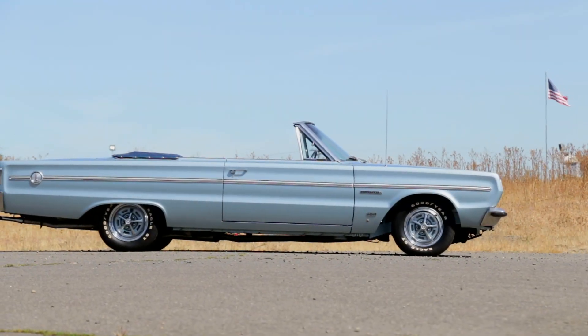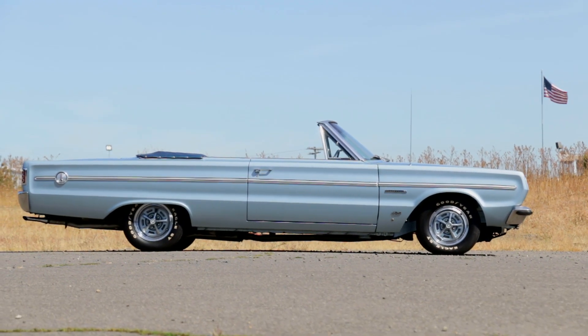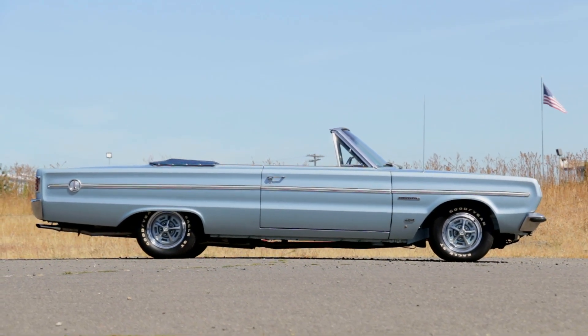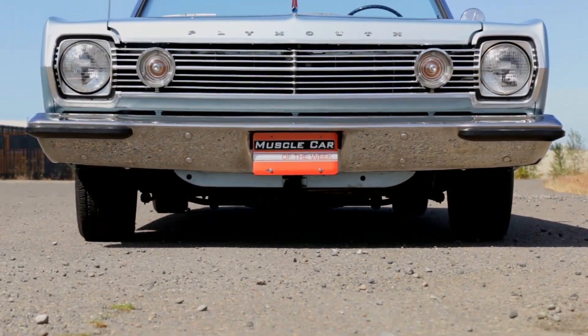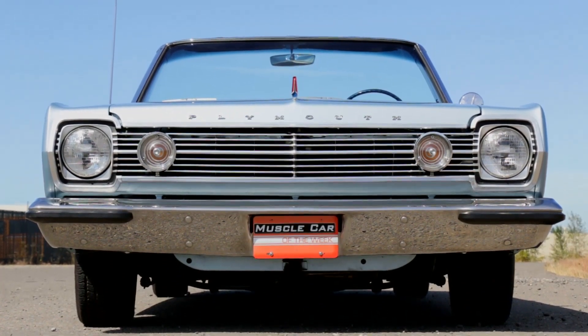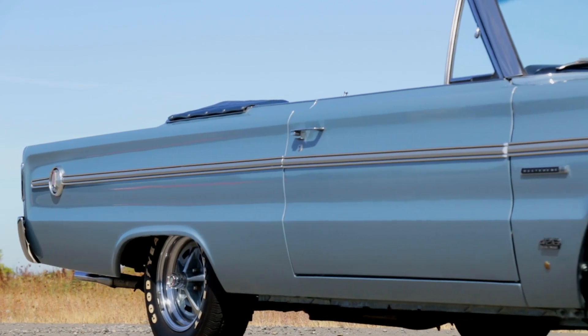The mid-1960s saw a dramatic shift in American car styling as the curvy, finned 1950s were in the rearview mirror and the more boxy and conservative design was on the horizon. This was the era of the narrow necktie, glass box architecture, and muted colors like avocado and beige.